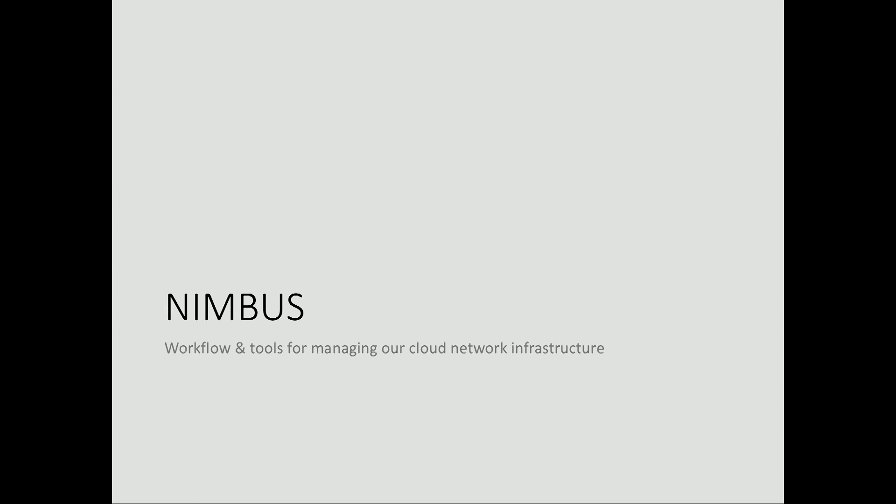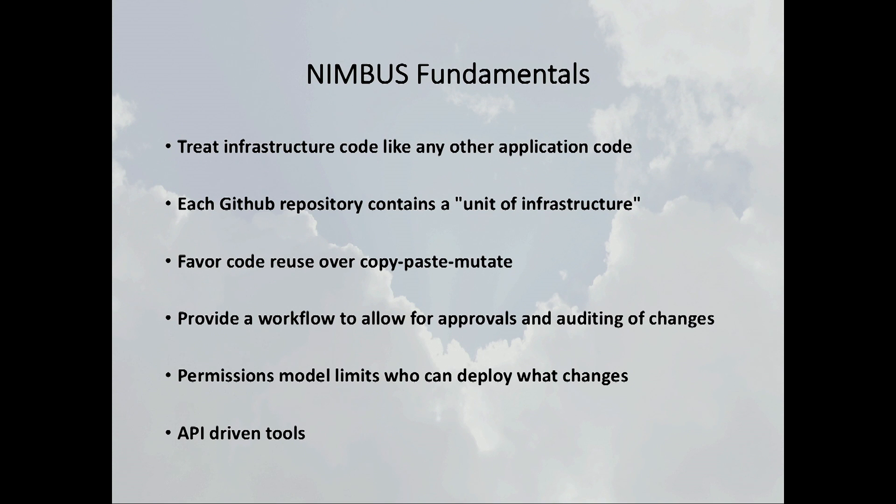What I'm going to talk about for the rest of the time is a product that we call Nimbus — the Network Infrastructure Management Bus. It's a suite of tools and a workflow for secure approvals that we use to deploy a lot of our network infrastructure, including security groups for our application teams, as well as all of our VPC infrastructure across all of Capital One. A key fundamental is that we treat GitHub repositories as our unit of infrastructure — we deploy an entire repository at a time. We'll end up with hundreds, if not thousands, of repositories, but it's always a group of infrastructure that gets deployed together, whether that's a VPC for an environment or a team's security groups.